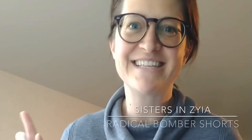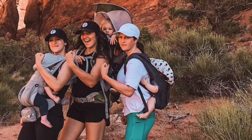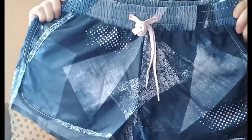Hi sisters and Ziya, this is Kel. Today let's talk shorts. These are the Radical Balmer Shorts, item 257. They are $37 and this is a size small.